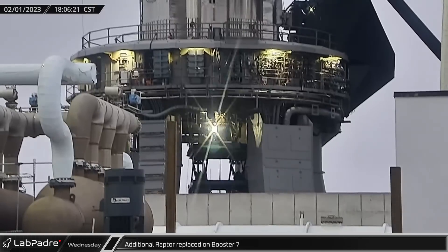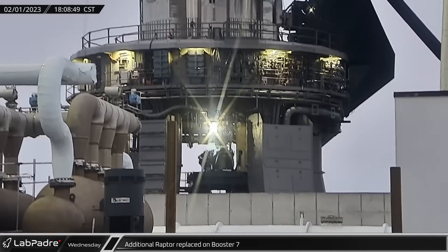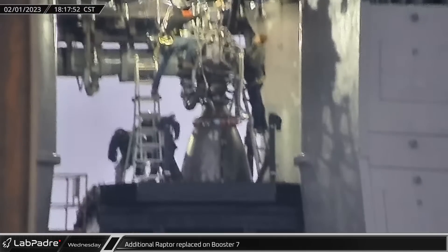A third Raptor was replaced on Wednesday and, to the surely chagrin of fans of Douglas Adams, the engine was number 42.